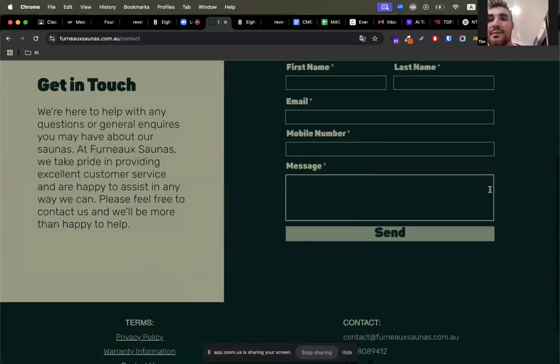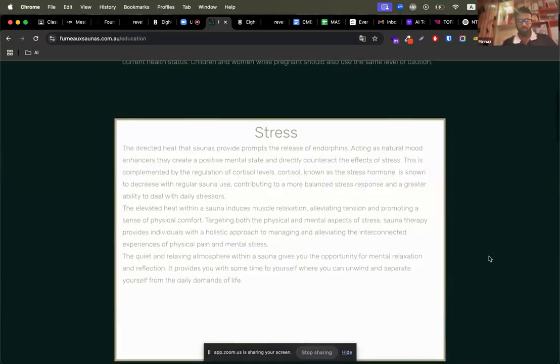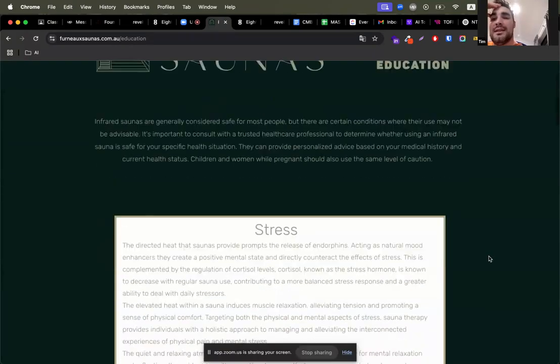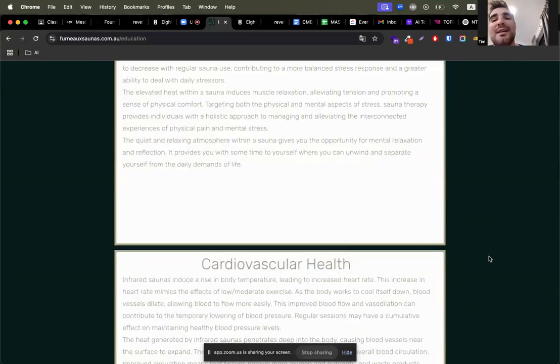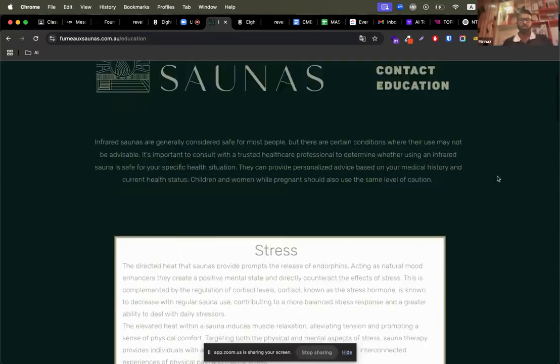If you can give me the address so we can put a map on the contact page — the address is just my home address, that's why I haven't got it up there because I don't have a storefront yet. Oh okay. And what about the education page? Yeah, the education page needs a lot of work — it's just not going to be read when there's just so much writing. Yeah, got it, we can redesign that.